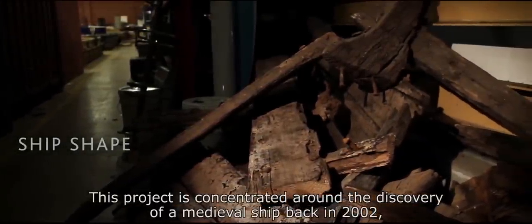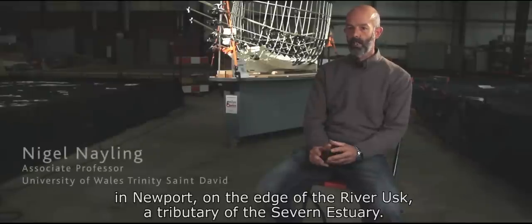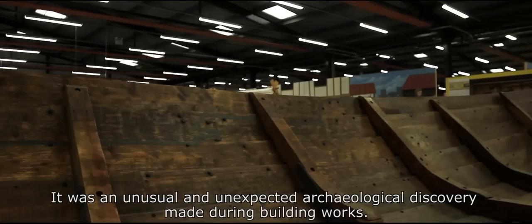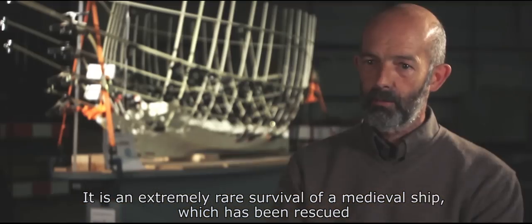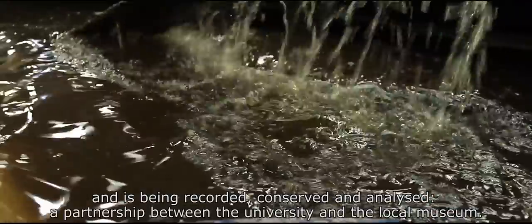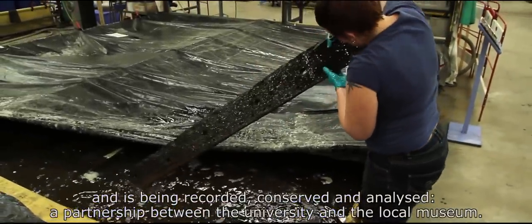This project is concentrated around the discovery of a medieval ship back in 2002 here in Newport on the edge of the River Usk, a tributary of the Severn Estuary — an unusual and unexpected archaeological discovery made during building works. This extremely rare survival of a medieval ship has been rescued and is being recorded, conserved and analysed in a partnership between the university and the local museum.